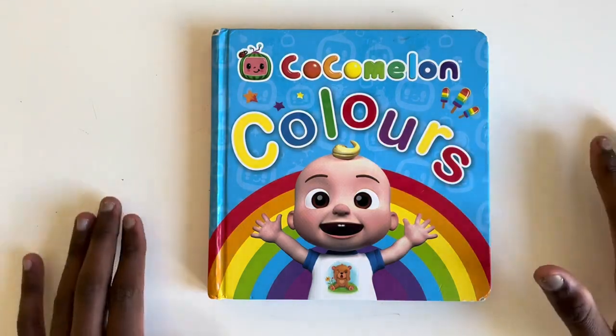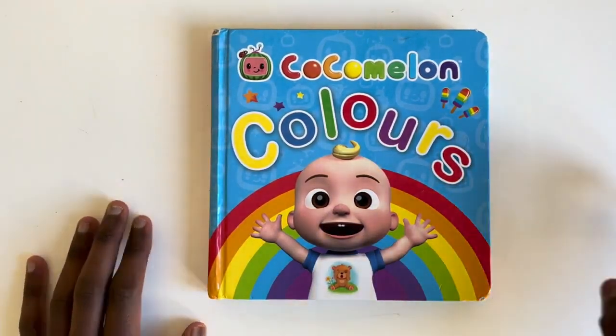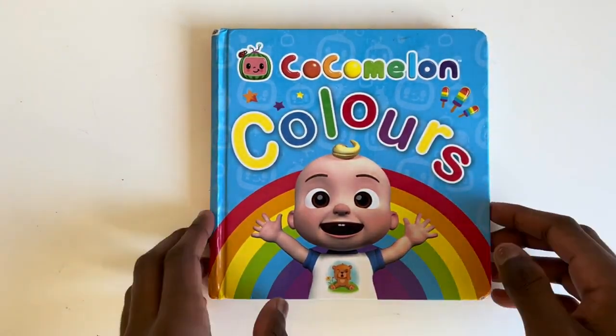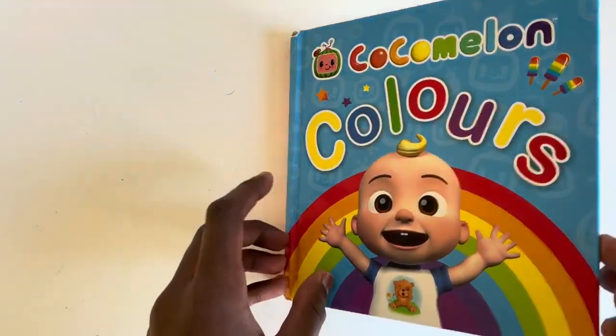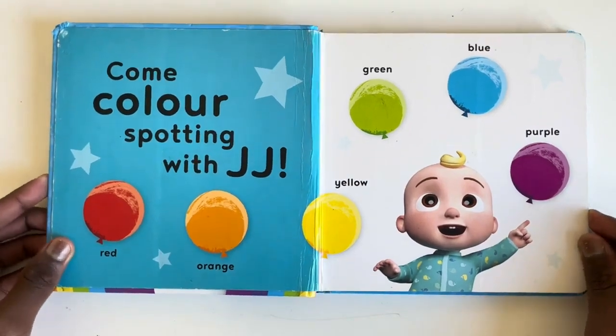Today we are going to read Cocomelon Colours with your favourite person in the world, JJ. So let's get straight into it and watch to the end so you don't miss a single bit. Let's read. Come colour spotting with JJ.